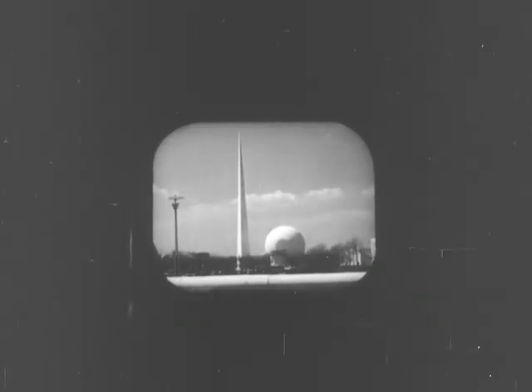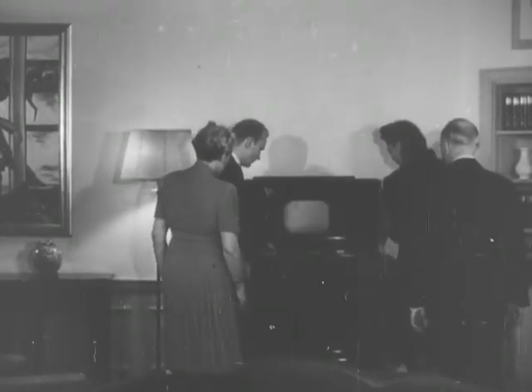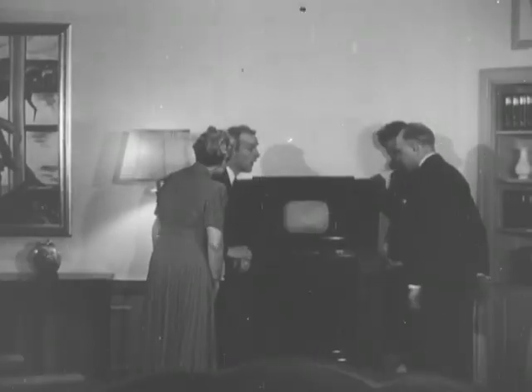After 10 years of experiment, television, first shown to the public at the World's Fair, now takes its place as a new American art and industry. With the inauguration of regular television broadcasts from NBC, one of the RCA services, set owners in metropolitan New York enjoy the novel experience of receiving pictures through the air.